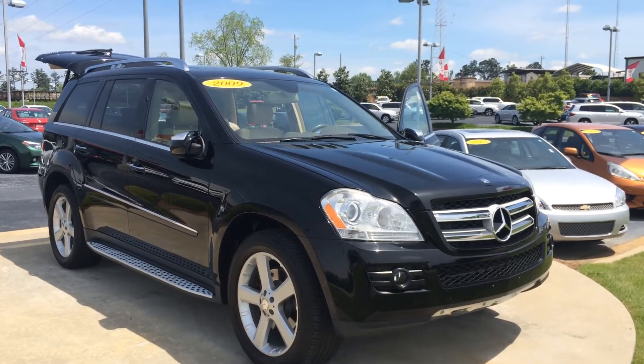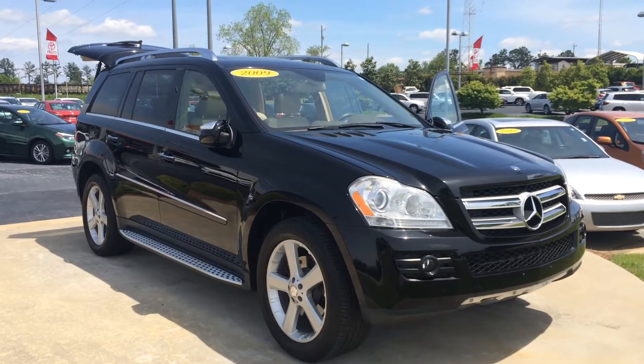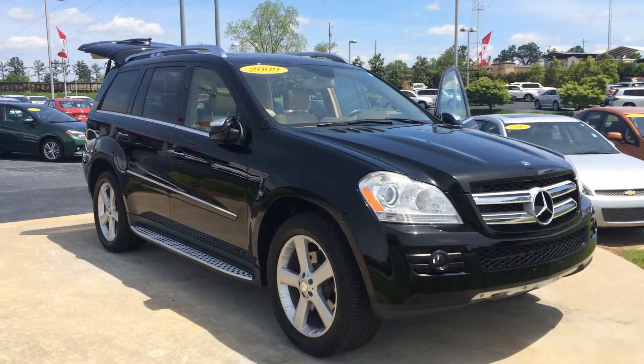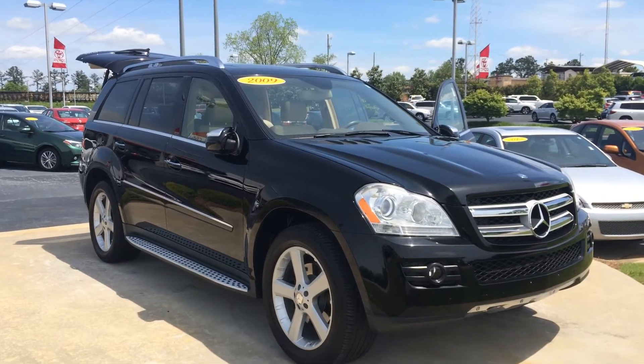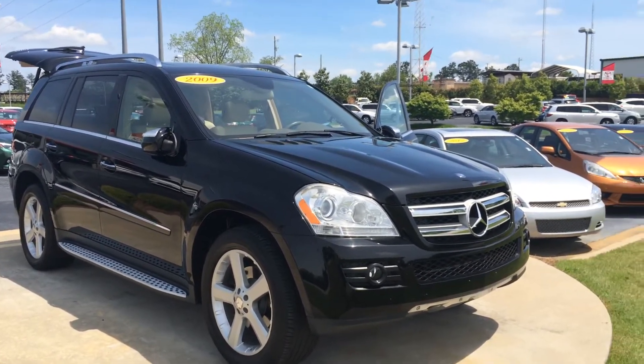Hey Lisa, this is Gerald at LaGrange Toyota. Great news — I found your 2009 Mercedes-Benz. This has less than 100,000 miles, clean Carfax, we just got it in. And this is a really nice unit here — black on tan and loaded out.